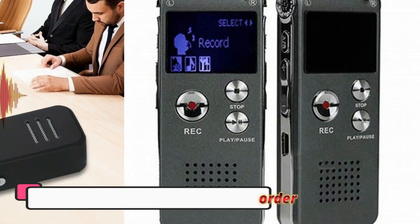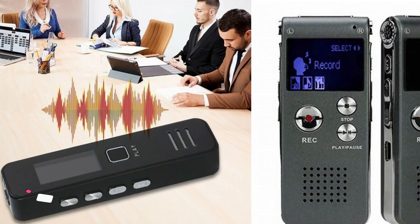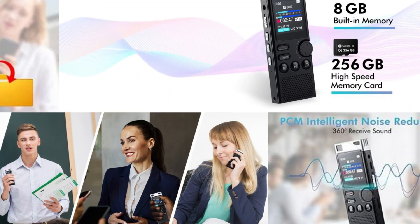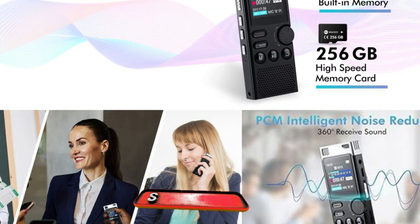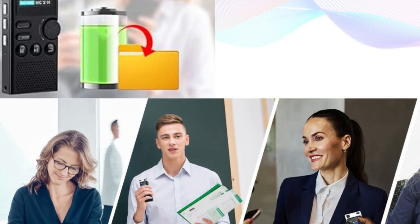The device is incredibly easy to use, with a one-touch recording function that makes starting and stopping recording simple. This is especially useful when you need to start recording quickly in a fast-paced environment. Navigating the menu and settings is intuitive, though, like many high-capacity recorders, it does take a little time to get used to the advanced features.